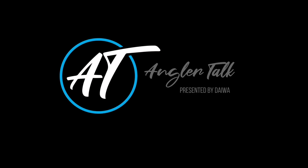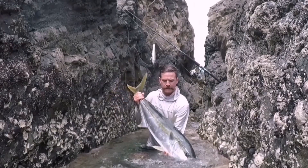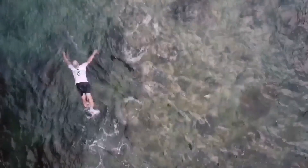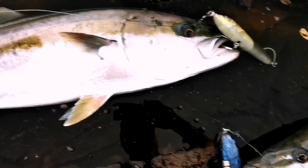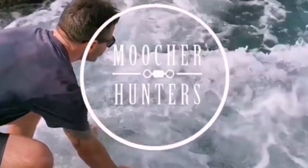G'day, Tony here from Mutra Hunters. Dyer have asked me to answer a few questions specific to land-based fishing, so thanks to those people that put some questions up. I'll do my best to answer them and hopefully it's going to help you out a bit.